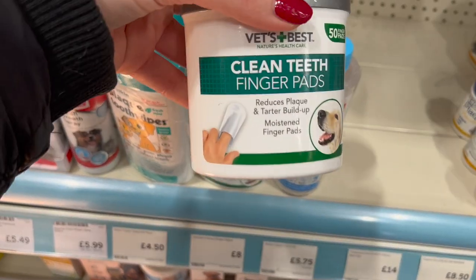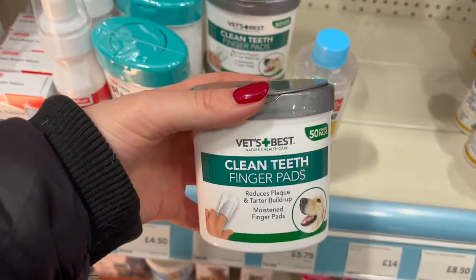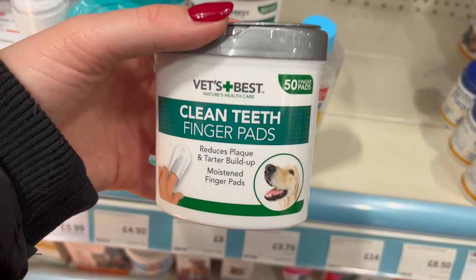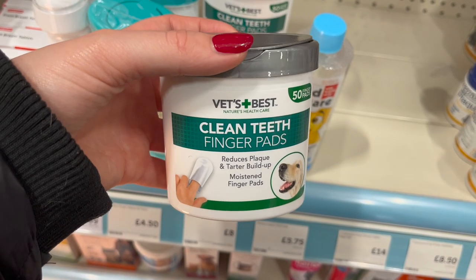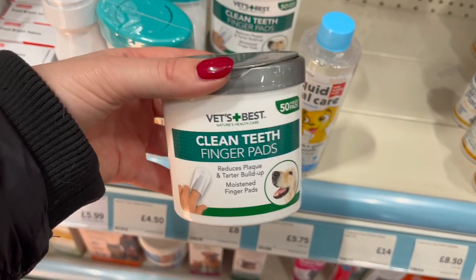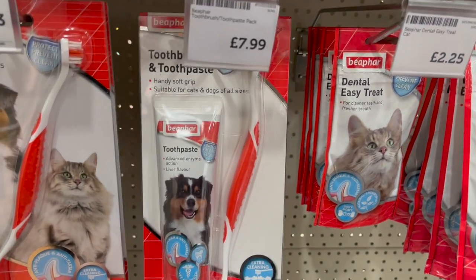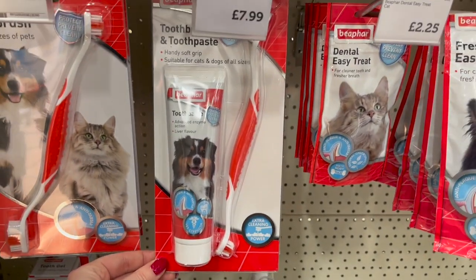For £8 you can get these clean teeth finger pads — I do actually use these. They're really good. You just put it on your finger and put your finger in their mouth and have a little move around — it helps to reduce plaque and just clean their teeth. Also, Leo has this toothpaste and toothbrush which is £7.99 and he just loves the taste of it.